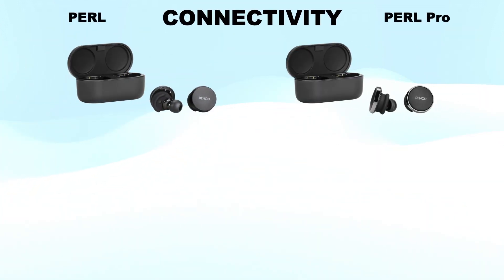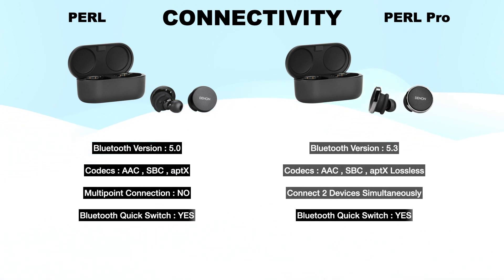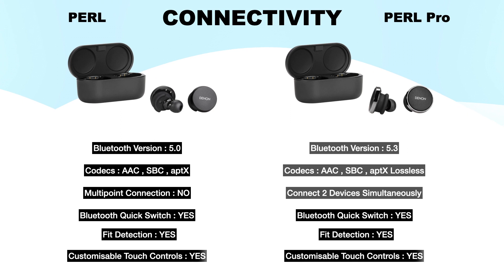Connectivity: Denon Pearl supports Bluetooth 5 and Pearl Pro supports Bluetooth 5.3. Pearl supports three Bluetooth codecs — AAC, SBC, and APTX — but Pearl Pro has AAC, SBC, and APTX lossless audio. So Pearl Pro gives CD lossless high-quality audio.